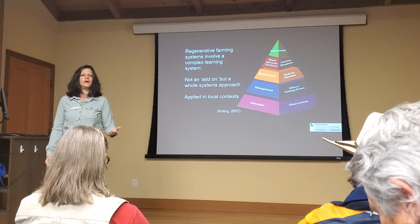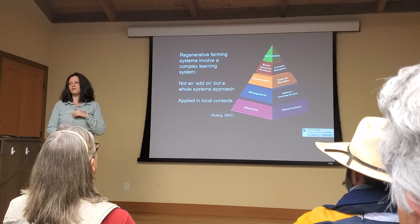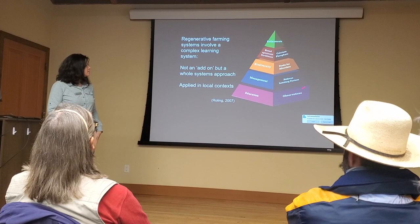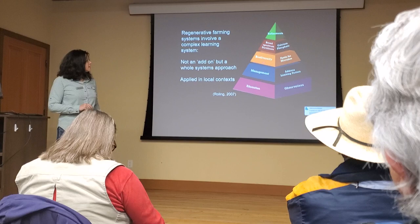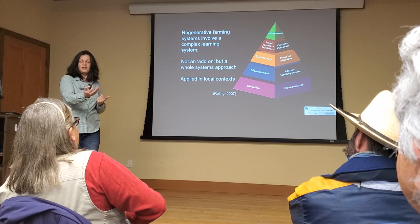Management underpins everything. If you don't get the management bit right, you're going to have to put a lot more into the system, spend more money. Management is your number one driver for success. We talk about addressing the limiting factors, feeding microbiology, increasing biodiversity — have we got more species above and below the ground? Are we seeing diversity in microbiology? Are we bringing in chickens, turkeys, or other enterprises on top of the cattle?